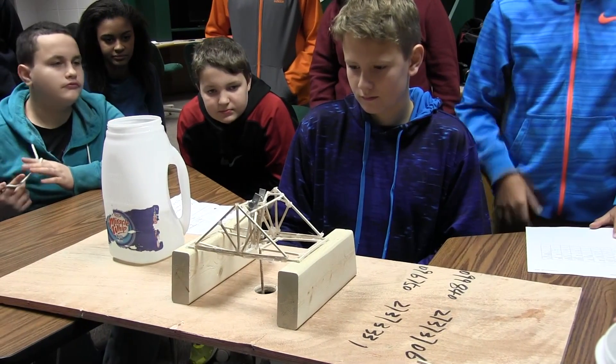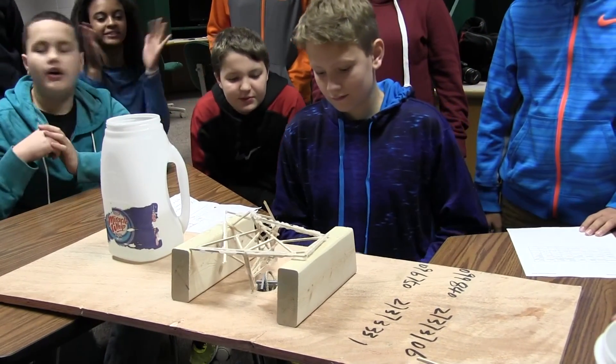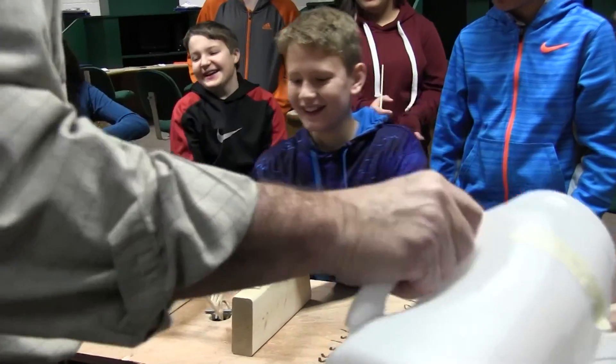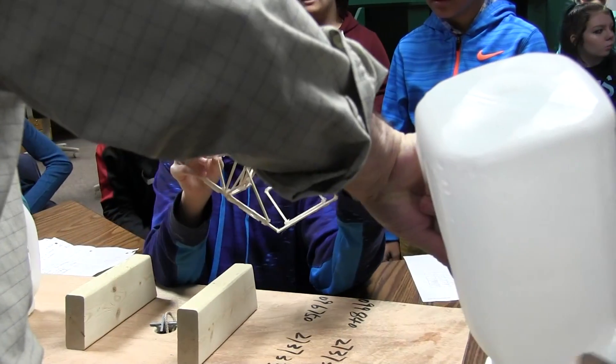Despite seeing their hours of hard work destroyed under the lid of a bucket of water, students really enjoyed the research, creativity and learning that was part of the Phoenix Fab Lab STEM activity. One student noted, 'It was really fun and I would have done it more over the summer because I really like this program and I'd like to do it again.'